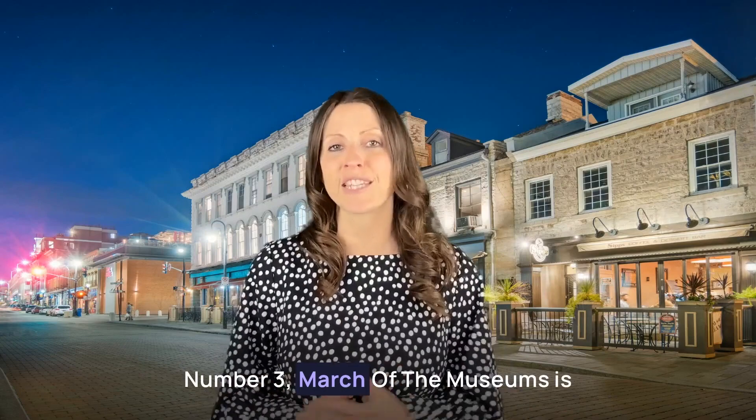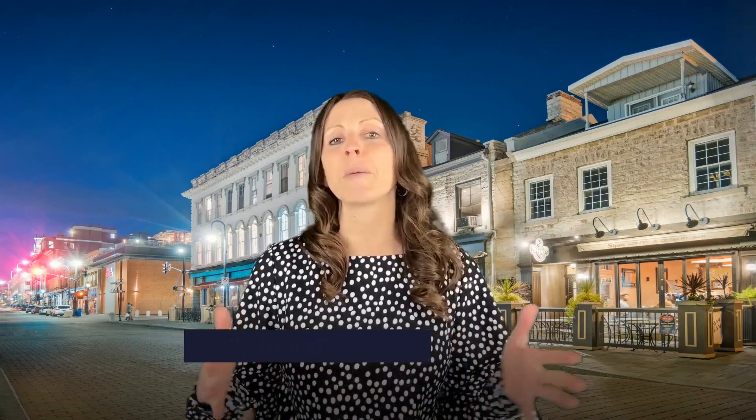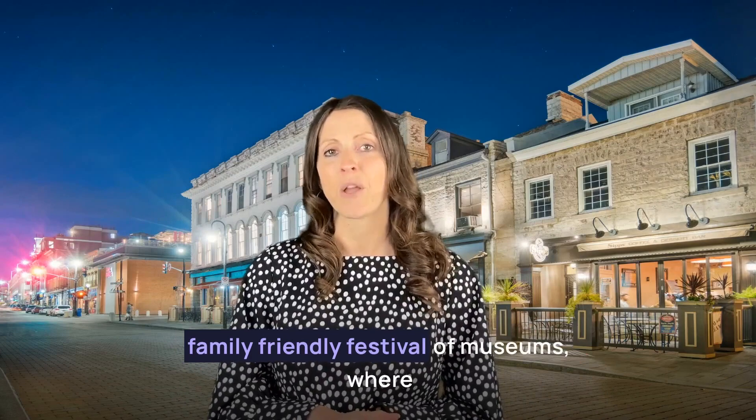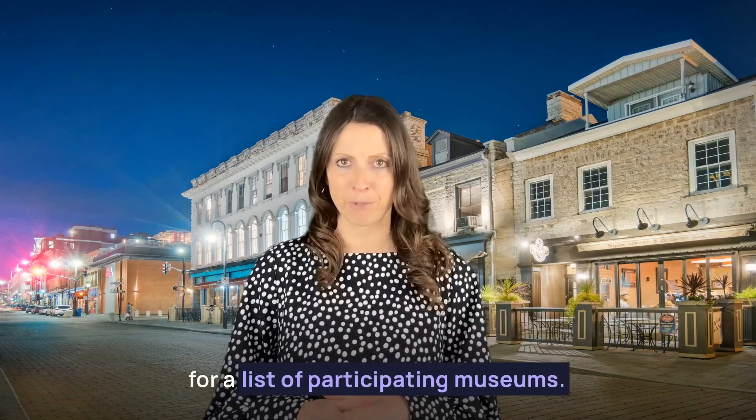Number three, March of the Museums is happening the week of March break. It is a week-long free and family-friendly festival of museums where you can explore, play, and create. Head over to KingstonMuseums.ca for a list of participating museums.